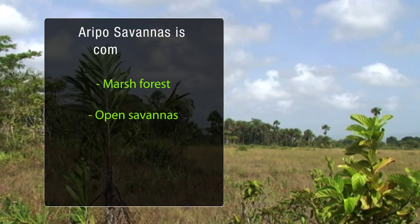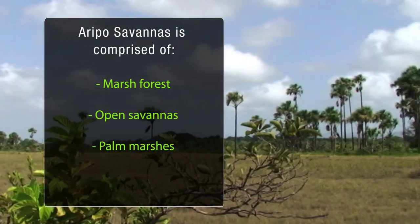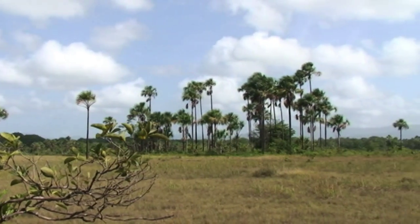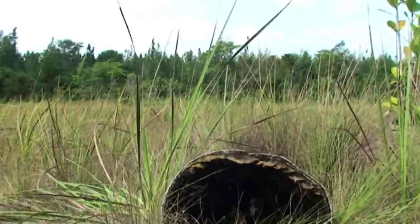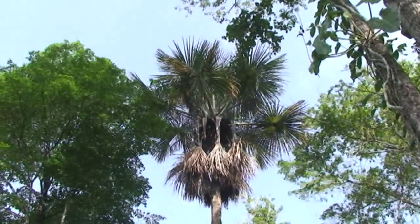There are three distinctive vegetative communities in these savannahs, based on the structure of the vegetation and the composition of plant species. These are the marsh forest, the open savannahs, and the palm marshes.